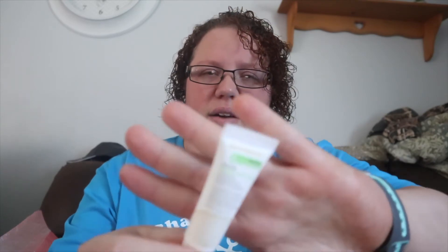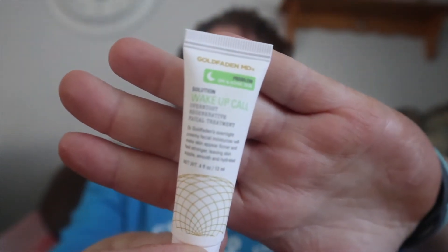And last but not least for this bag — this is a Wake Up Call overnight facial treatment by Gold Faden. I've never used an overnight sleep mask before, just because of the way I sleep. I don't think it would be really good and beneficial for me unless it completely soaked in and you never felt it. If I feel a stickiness or the feeling of the mask, that won't be good for me.